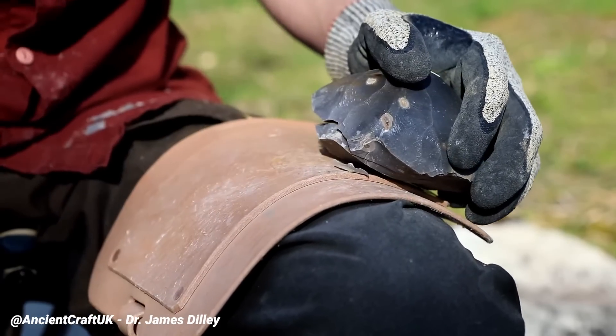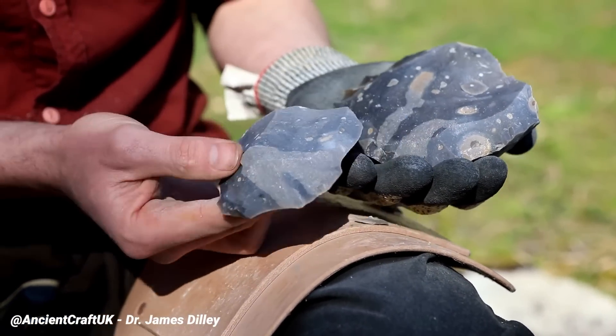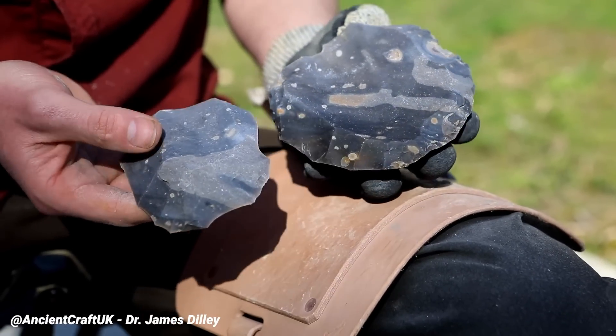Finally, after a lot of such preparation, the toolmaker strikes one end of the core to remove a large and distinctive Levallois flake. Properly prepared, such a core can yield several flakes of predictable size and shape, all of which can be used as tools.